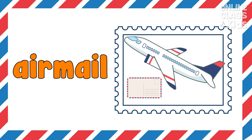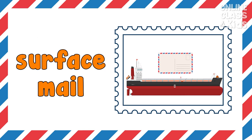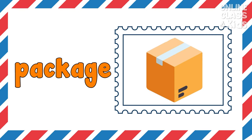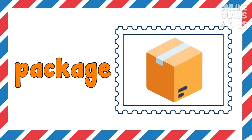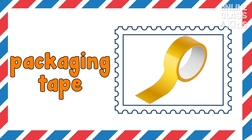Air mail — my sister sent the letter by air mail. Surface mail — surface mail costs less than air mail. Package — I receive a delivered package yesterday. Packaging tape — I use packaging tape for sealing boxes and packages.